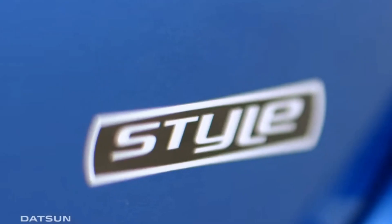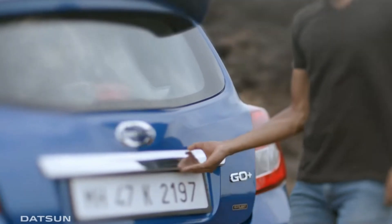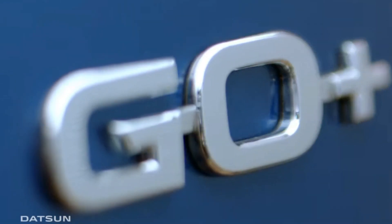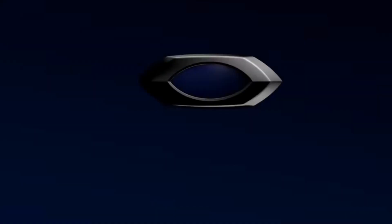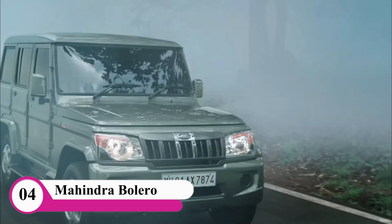This is available with manual and CVT gearbox options. If you have a 6-lakh earned price, you will see a nice car. When you see this car, it's the Bollero, which is about 1200 cc.